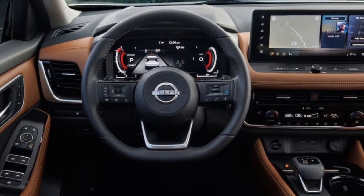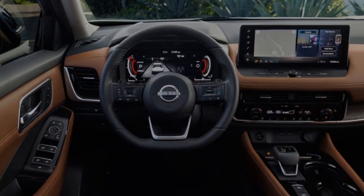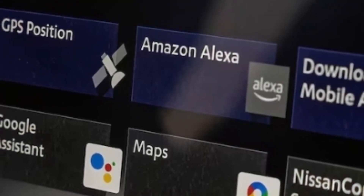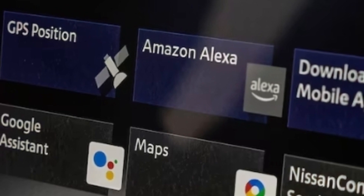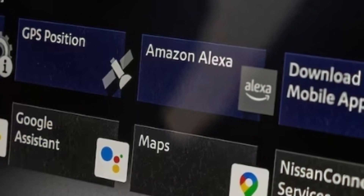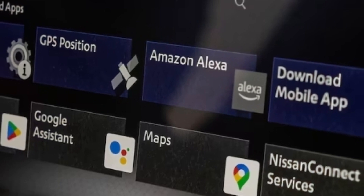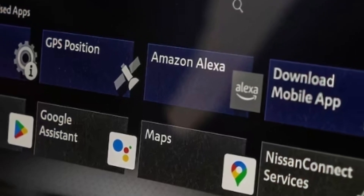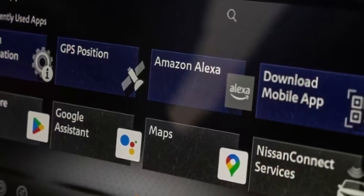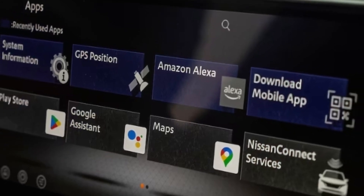The Rogue SL and Platinum will feature an always-on connection via an LTE modem, which is what enables standalone Google functionality. Those trims come with five years of basic connectivity. Having Google Assistant built-in allows users to use voice commands to bring up navigation, send texts, or listen to music. Since Google is cloud-based, whatever points of interest you save in Google Maps via smartphone app or browser will automatically be available, provided that you're signed into your Google account.